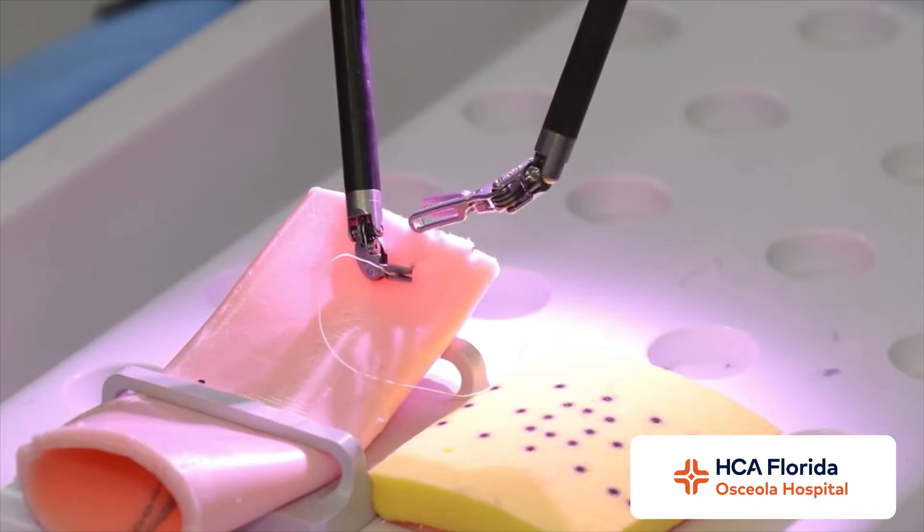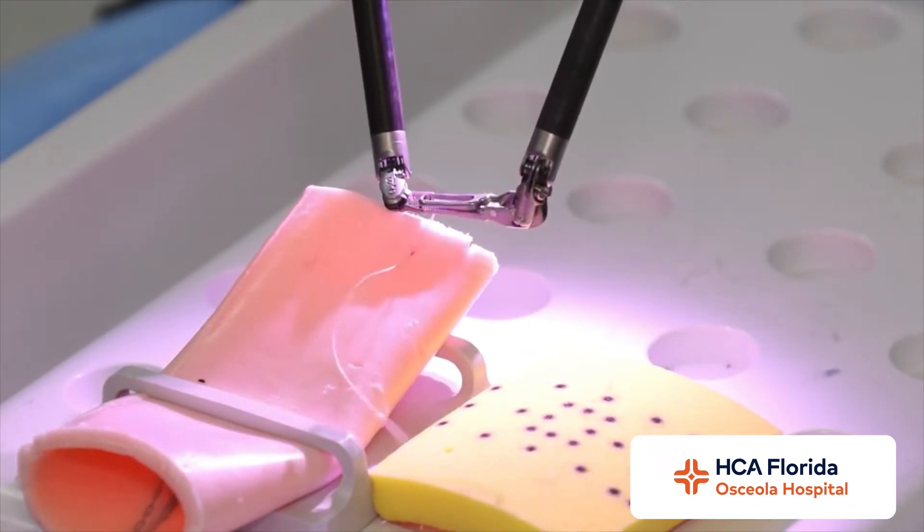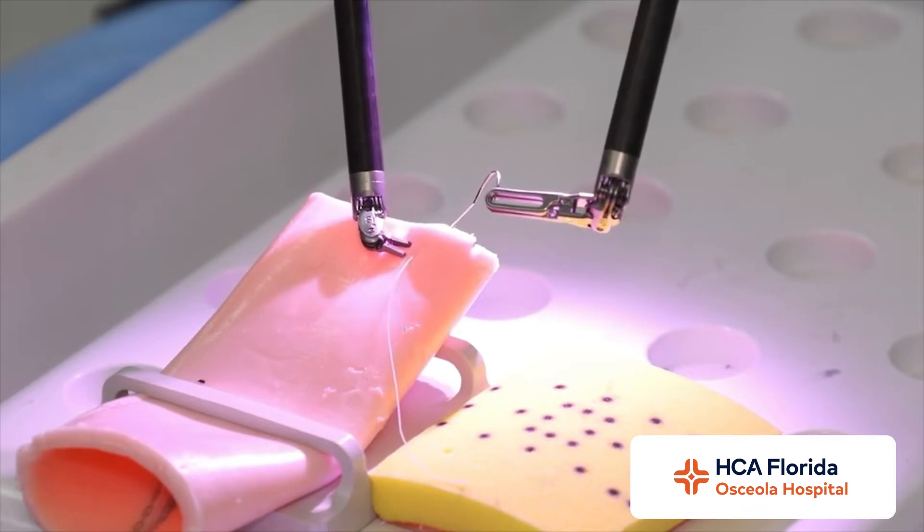Tell me a little bit about how this works within your specialty. I'm a general GYN, so the surgeries I do include removing fibroids from the uterus, doing hysterectomies, removing ovaries and ovarian cysts. We also work on pelvic pain associated with endometriosis, and we fix prolapse of the bladder and vagina — suspending them. Those are the kinds of surgeries we do as a general GYN.